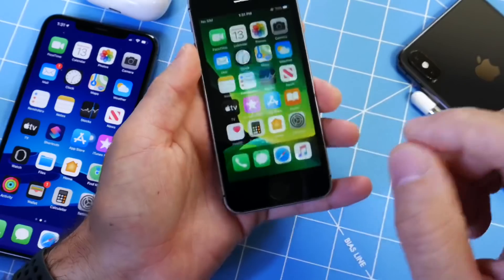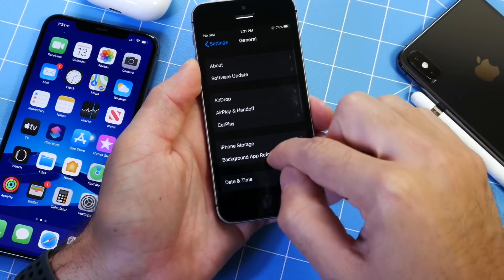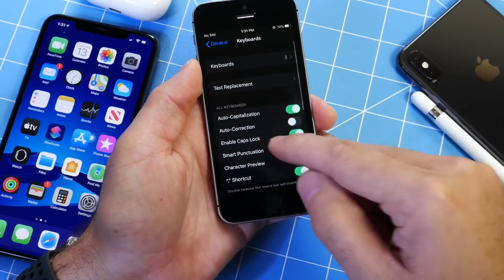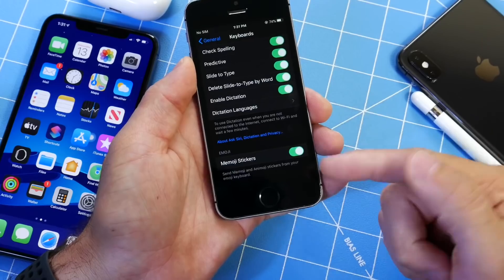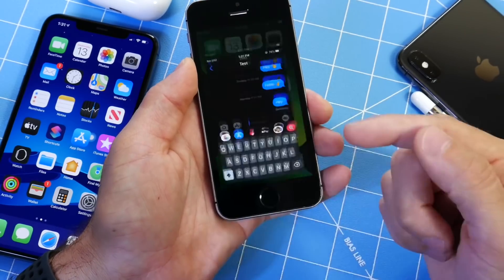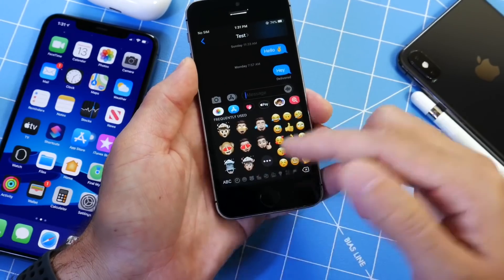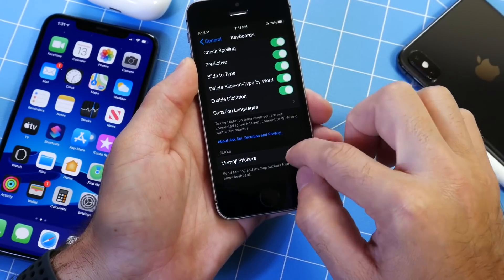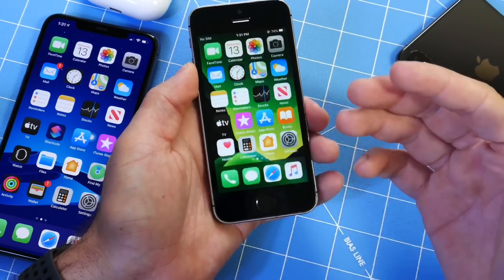One thing I also want to mention for older devices is that we get a new setting under General and Keyboard. If you have an older device, you now have the ability to remove the Animoji and Memoji stickers from the keyboard. So if you're in the Messages application and you go to your Memoji and Animoji stickers, you have the ability to do that on older devices. Apple is not lacking on features on older devices.